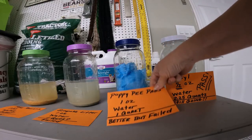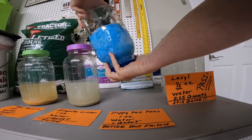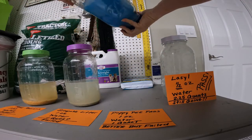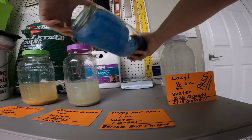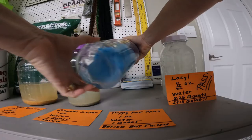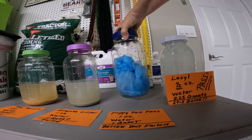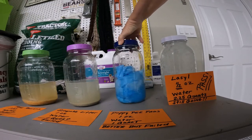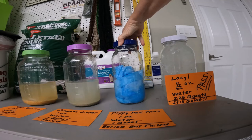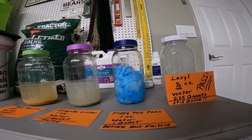Our puppy pee pads — I am surprised. They did perform much better, but as you can see, there is still some liquid in the jar. So they could not quite handle four quarts of water. These did much better than I thought they were going to, though. I am very surprised with that.